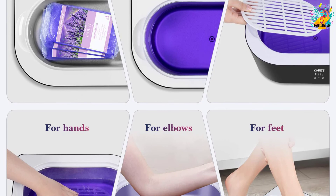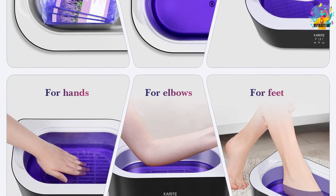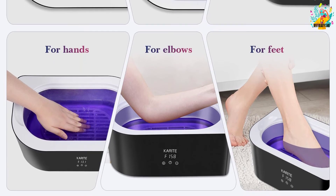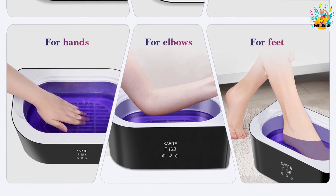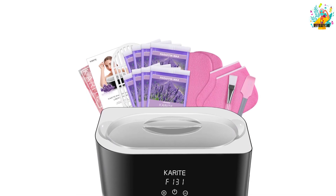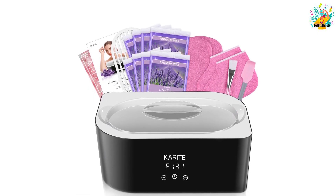You can also adjust it to the moderate temperature that you need. For the convenience of the user, the product is designed to be user-friendly with an LCD display and simple operation buttons to control it. If you are looking for a safe and professional product, this one is the right option.